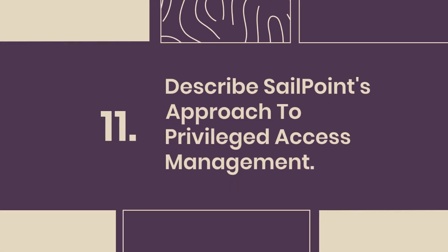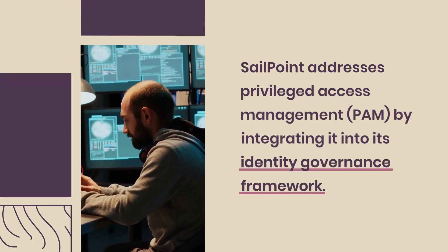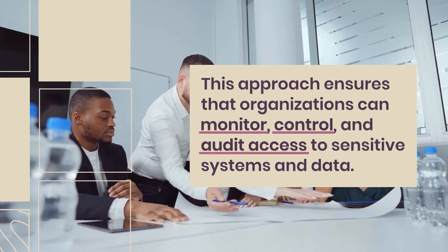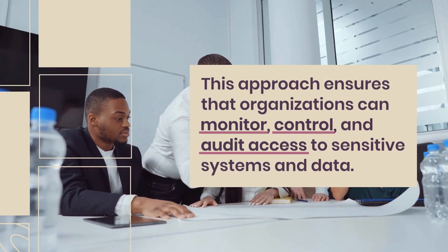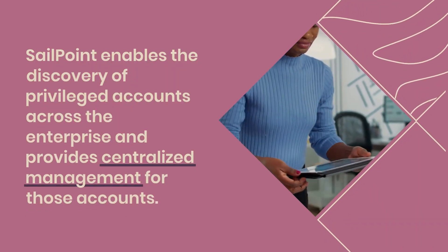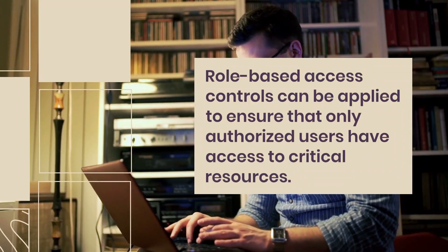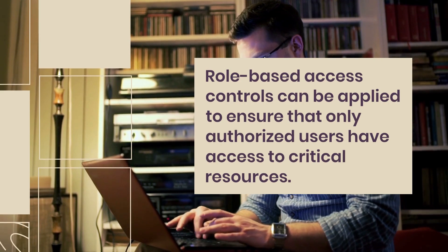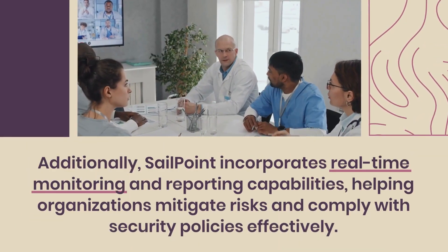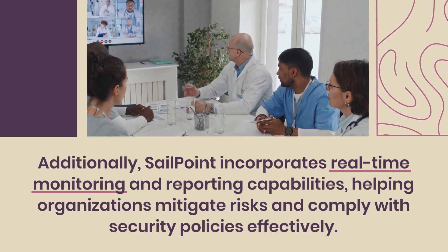Question 11: Describe SailPoint's approach to privileged access management. SailPoint addresses privileged access management (PAM) by integrating it into its identity governance framework. This approach ensures that organizations can monitor, control, and audit access to sensitive systems and data. SailPoint enables the discovery of privileged accounts across the enterprise and provides centralized management for those accounts. Role-based access controls can be applied to ensure that only authorized users have access to critical resources. Additionally, SailPoint incorporates real-time monitoring and reporting capabilities, helping organizations mitigate risks and comply with security policies effectively.